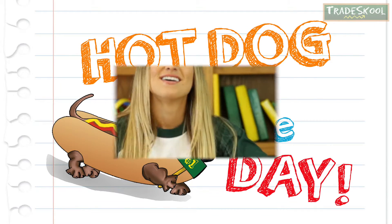Are you ready to show what you know and help your brains grow? You know what it's time for — Hot Dog of the Day!